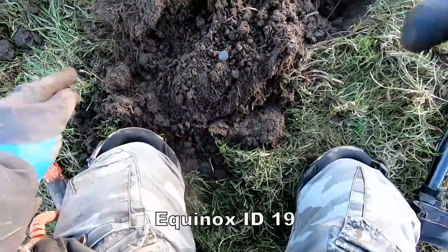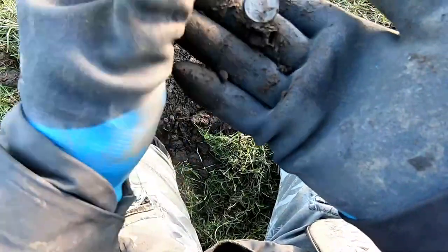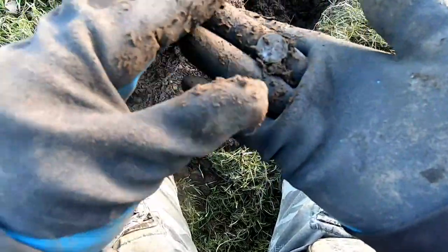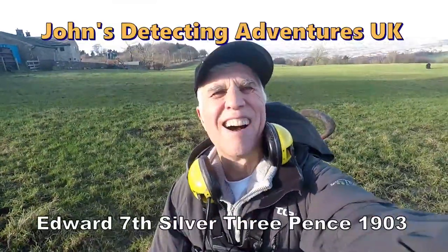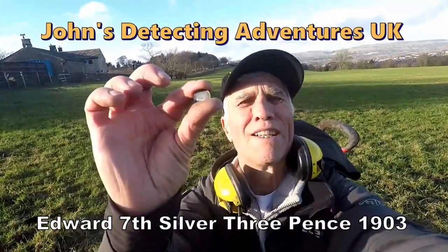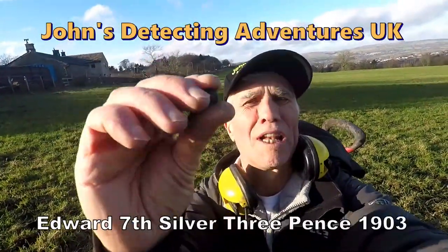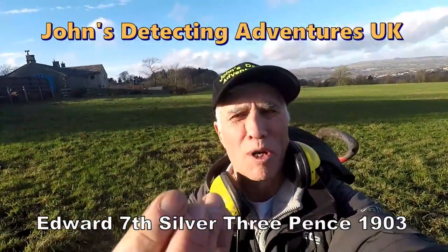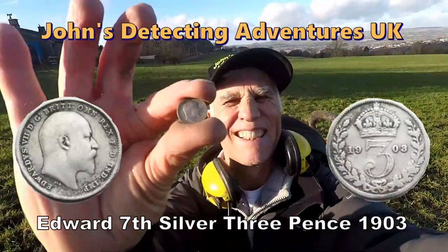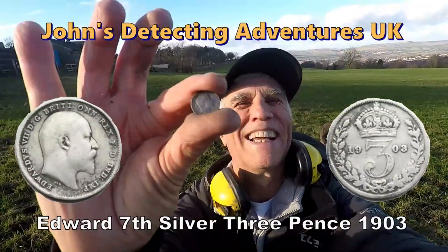I think there's a silver coin there — let's see where it is. Yes, another silver bites the dust. Three pennies of Edward — silver, solid. Don't know the date but I'll show you later. I am chuffed, pretty chuffed. Silver! That's definitely an improvement on copper!